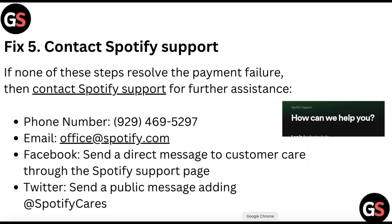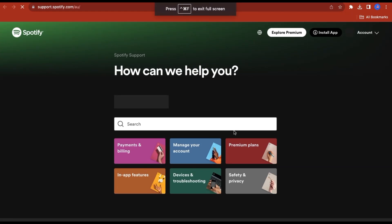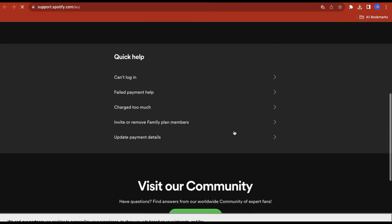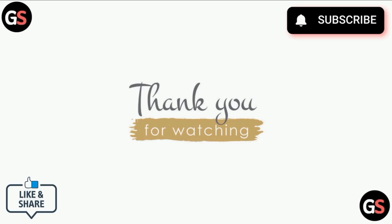Fix five is to contact Spotify support. If none of the steps resolve the payment failure, contact Spotify support for further assistance via phone, email at office@spotify.com, Facebook by sending a direct message through the Spotify support page, or Twitter by sending a public message to @SpotifyCares. Thank you for watching our video.